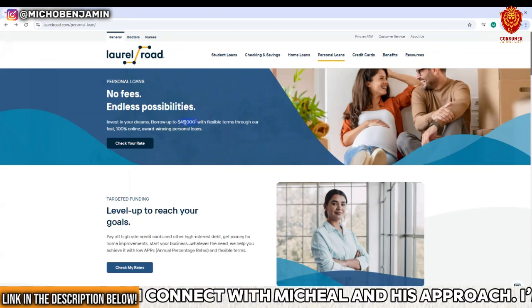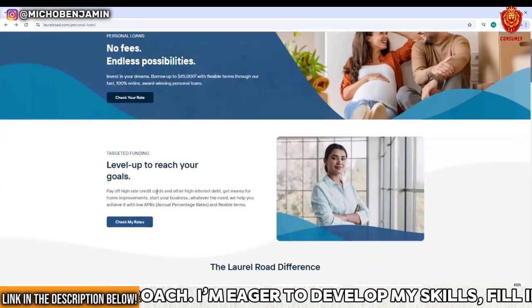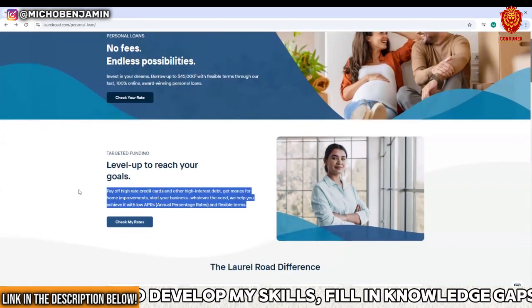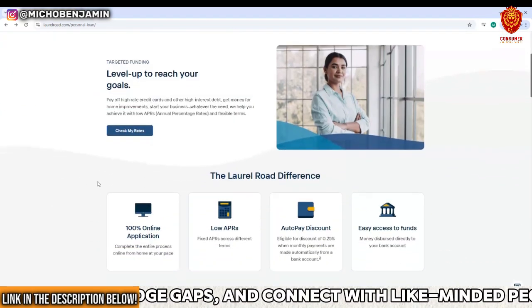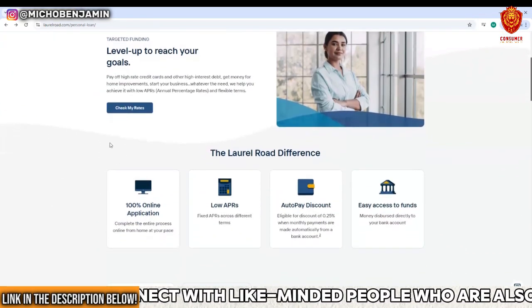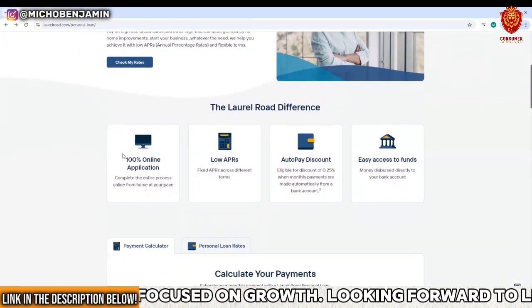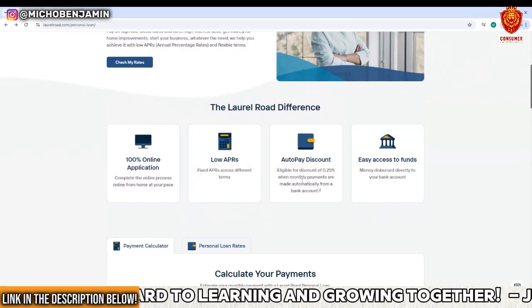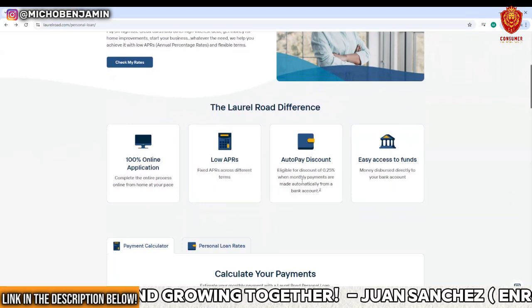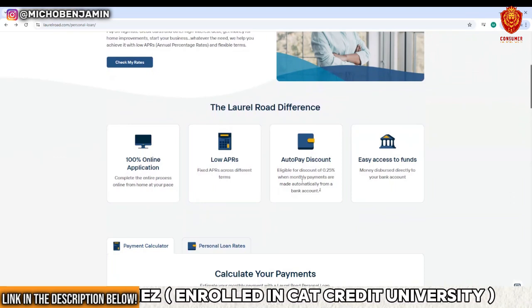With Laurel Road, you can borrow up to $45,000 and they have flexible terms. They offer options to pay off high-rate credit cards, home improvement loans, business startup funding, auto loan purchases — whatever you need. It's a 100% online application with low APRs and an auto pay discount. I recommend setting up auto pay to get that discount.